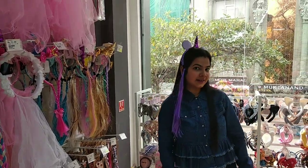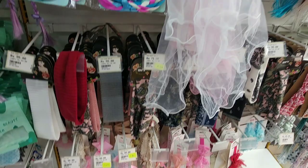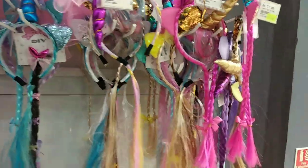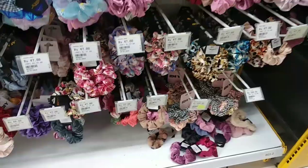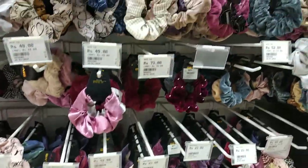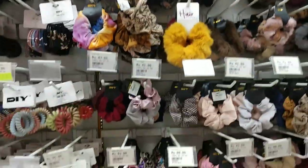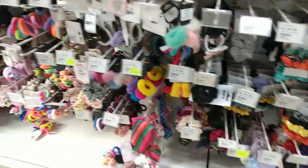How am I looking in this? 90s style kid hair bands are also available here. Crunchies are starting from 49 rupees — basic to advance, you will get a lot of variety, almost 100. Sparkle, simple — you will get a lot of collection.